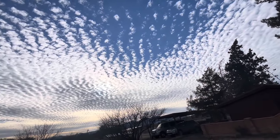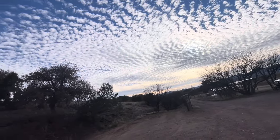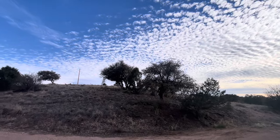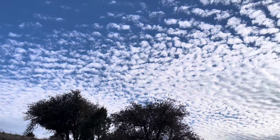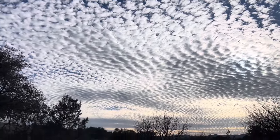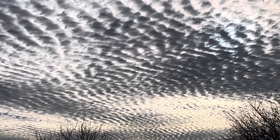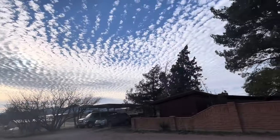Very interesting cloud formations today. I'm not sure I've ever seen clouds like that before — they look like waves. If anybody knows the name for this, let me know. Some of that up above there looks like what they call popcorn clouds, but waves? Never saw that before.